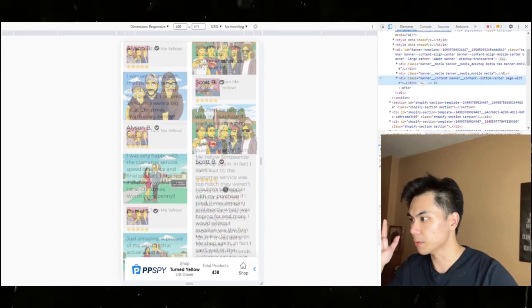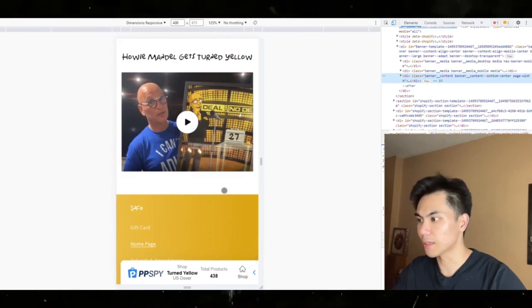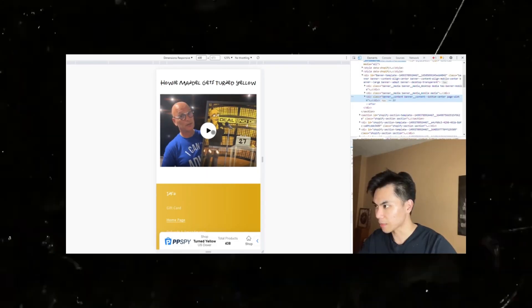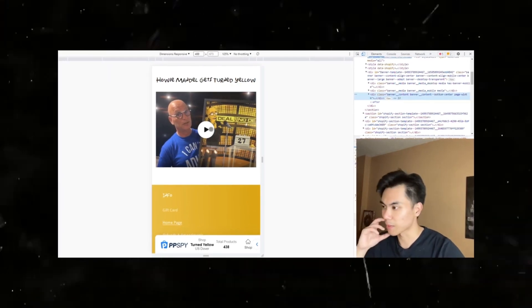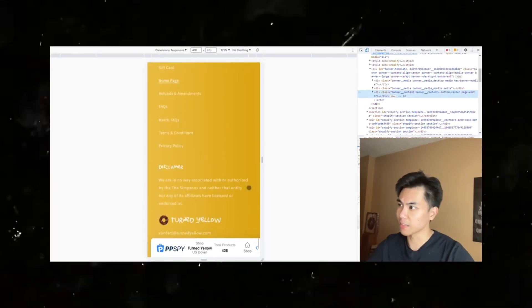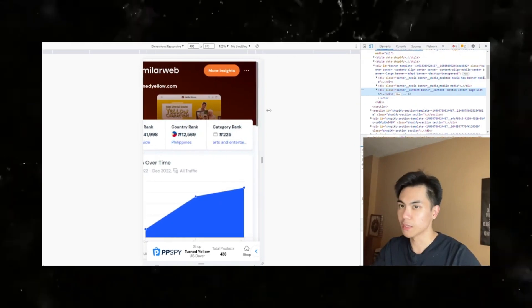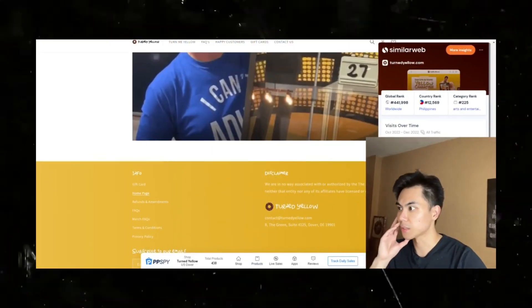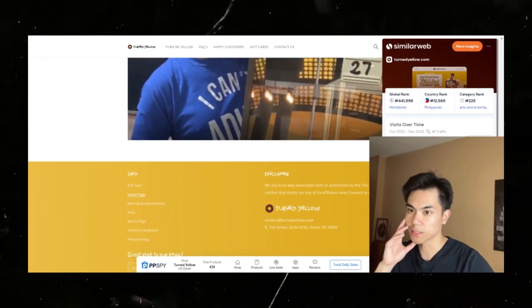They're building social proof through reviews, and on this page I believe they were featured with Andy Mandel — I might be mispronouncing his name — but they sent one to him and that probably solidified them. Being featured on a big show like that is huge for trust.